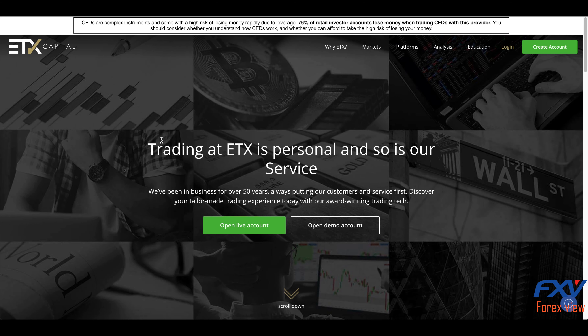ETX does motivate traders to make a larger initial deposit by offering a free trading course to traders who deposit $1,000. When it comes to spreads and commissions, ETX Capital spreads are competitive — forex spreads start from just 0.6 pips for popular currency pairs such as the EUR/USD.